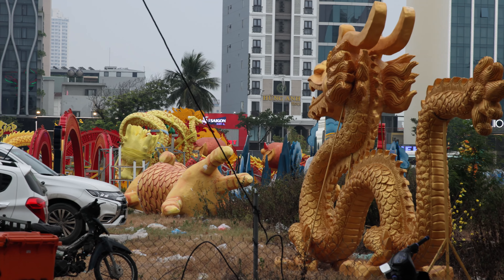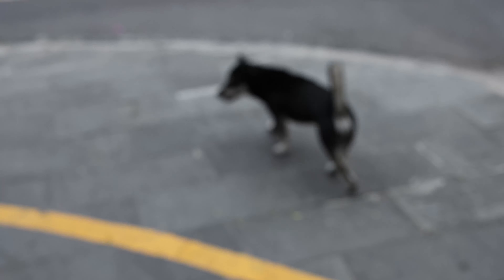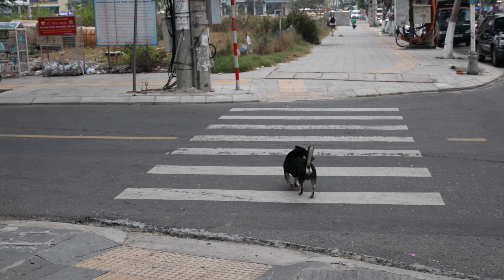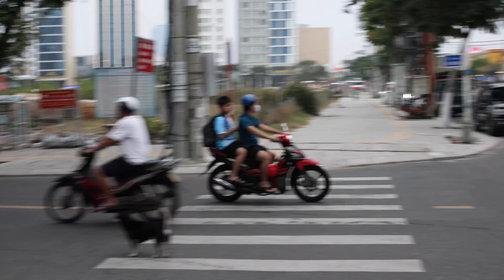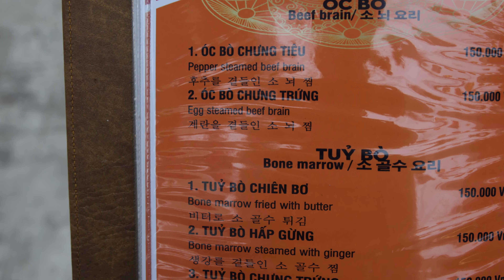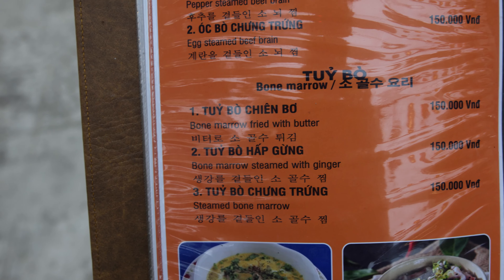It almost looks like it was something used for an event and then they just dumped it here when they were done. There's a little dog wandering around — I hope he gets home safe. This doesn't seem like a great place for a little dog. Would you like some peppered steamed beef grain or egg steamed beef grain? That is a new adventure for me.